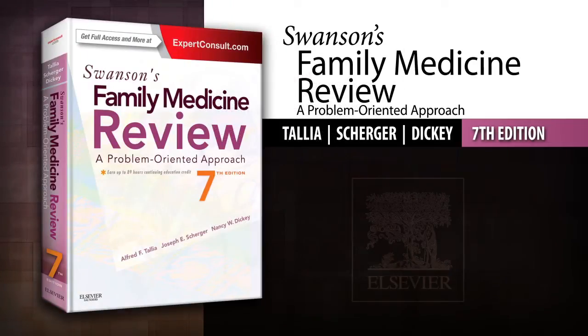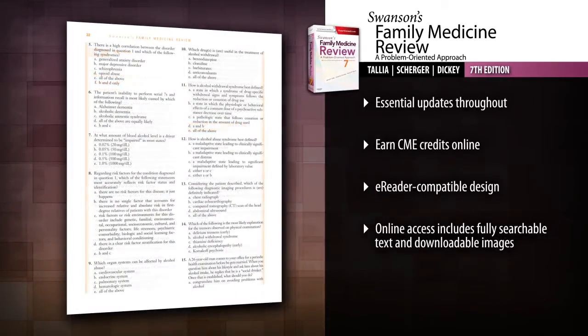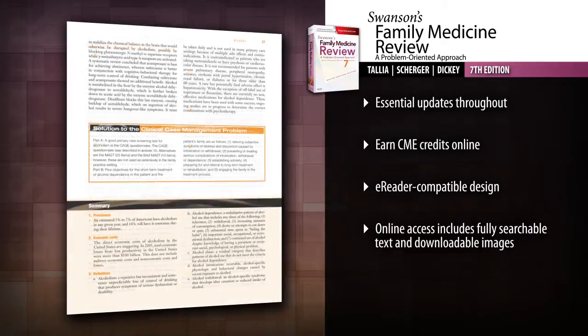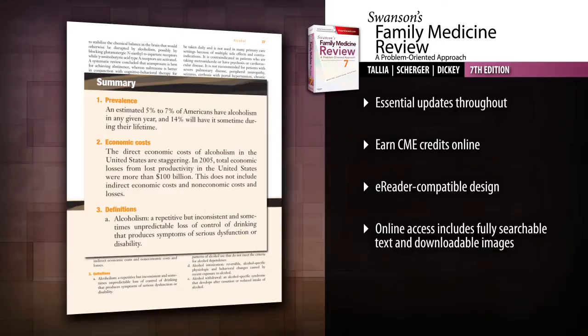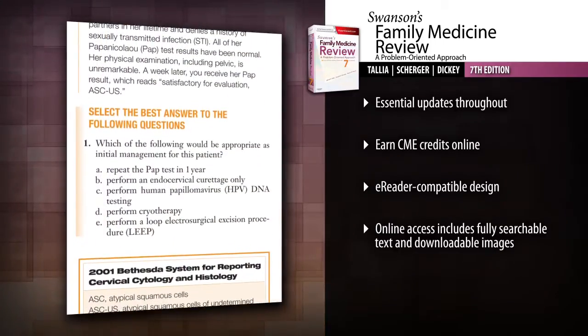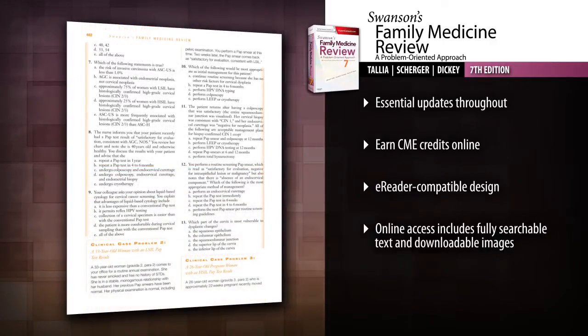Introducing Swanson's Family Medicine Review, 7th edition. Swanson's Family Medicine Review efficiently summarizes all the latest know-how in primary care and family medicine practice, giving you the assistance you need to maximize your preparation for the ABFM exam. Assess your mastery of the latest diagnostic methods and management techniques through hundreds of updated questions and dozens of cases that reflect